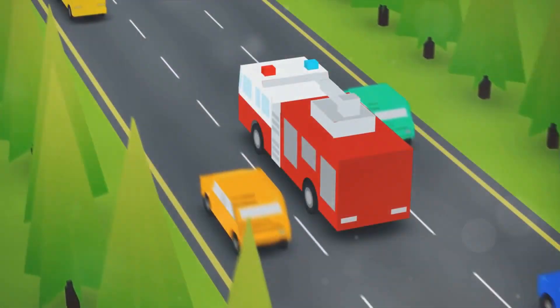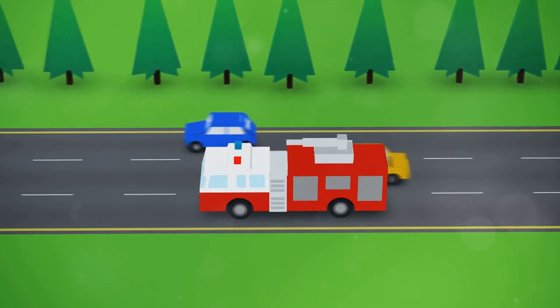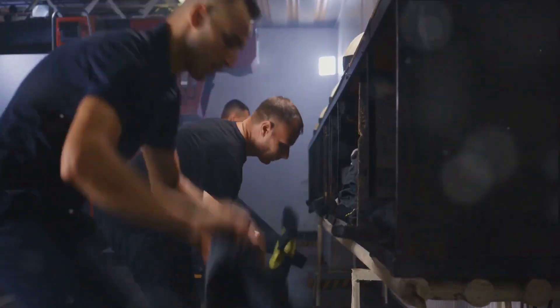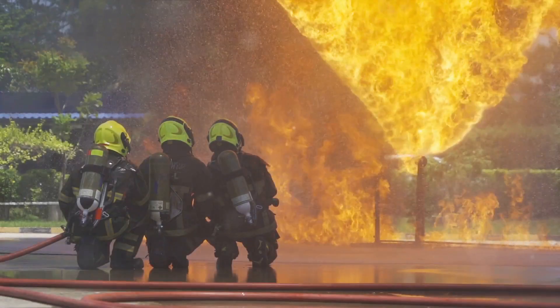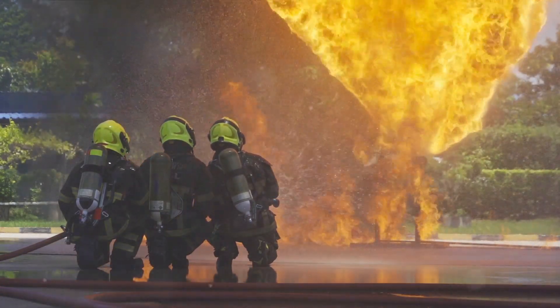And there you have it — the fascinating journey of a fire truck, from a simple chassis to a life-saving vehicle. Every fire truck is a marvel of human innovation, an embodiment of our collective commitment to safety and protection. So the next time you see a fire truck, remember the meticulous labor and precision that went into its creation. Don't forget to subscribe to our channel to continue exploring the amazing world around us. Stay safe. And remember, firefighting isn't just a job, it's a calling.